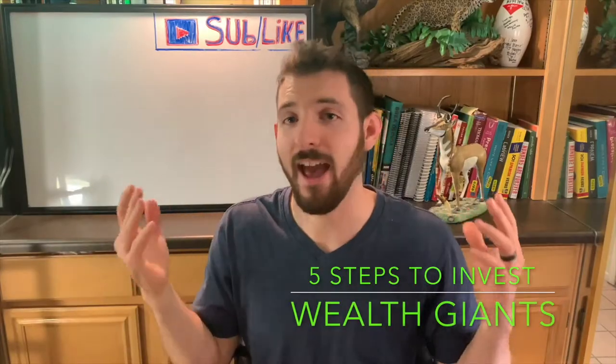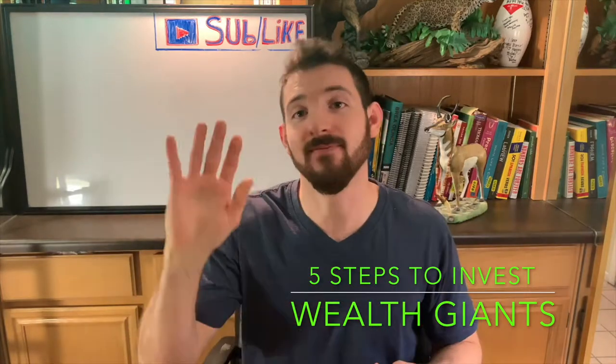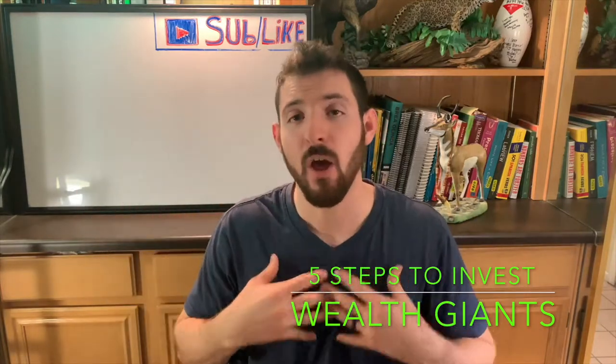You probably clicked on this video wondering how to begin investing in the stock market, and that's what I'm going to share with you today — five steps that I personally took when I began to invest.